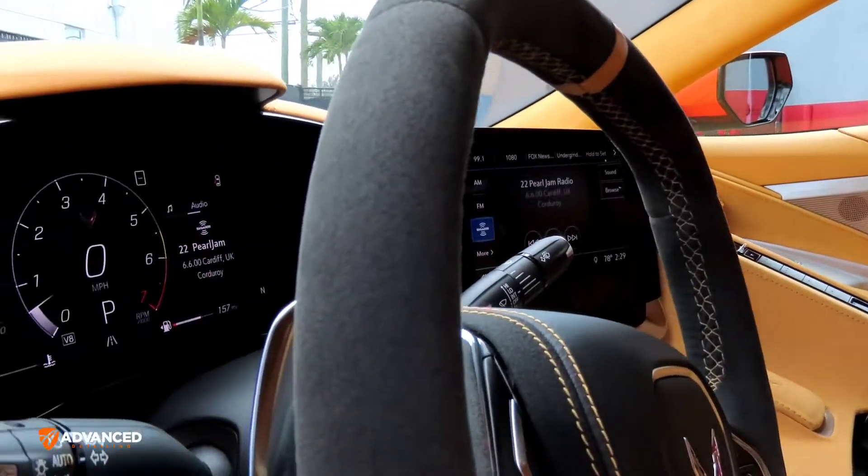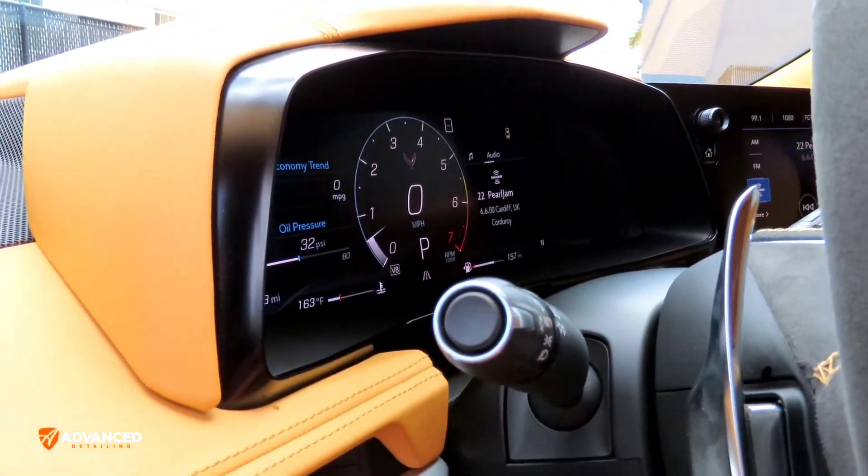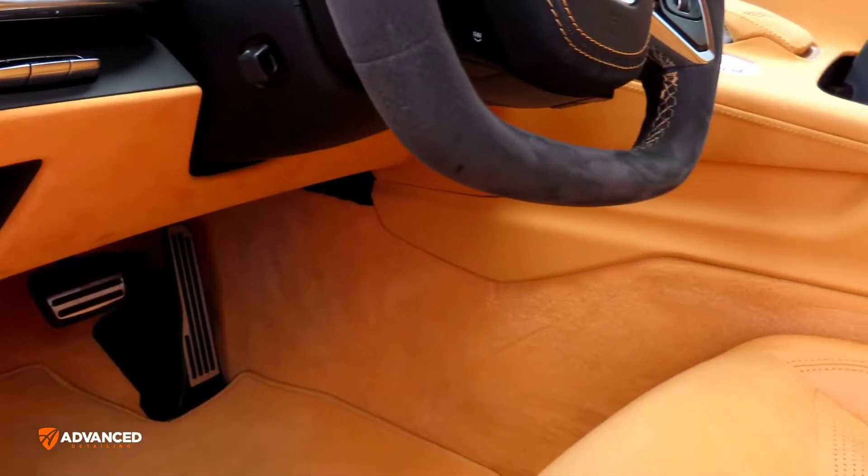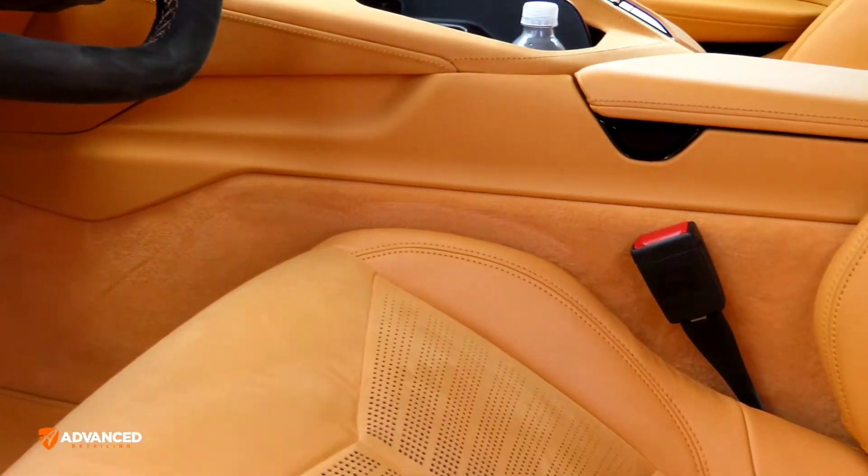Man, Corvettes have come a long way when it comes to the interior — the quality of the materials, etc. Between the leather and Alcantara, it looks really, really good.